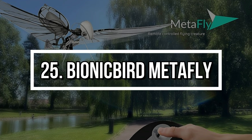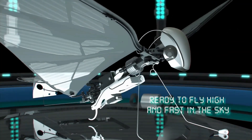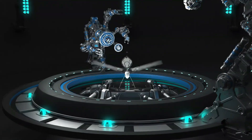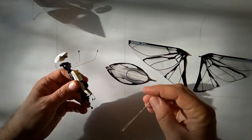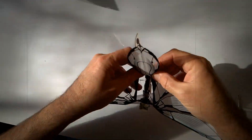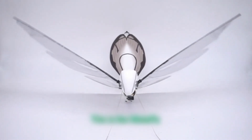Number 25: Bionic Bird MetaFly. The MetaFly is a robotic flying creature that mimics the movement of real birds and insects. It's lightweight, responsive, and almost lifelike in flight. Whether you're using it indoors or out, the MetaFly is designed for fun, flight, and fascination. It's not just a toy — it's a glimpse at biomimicry in action.